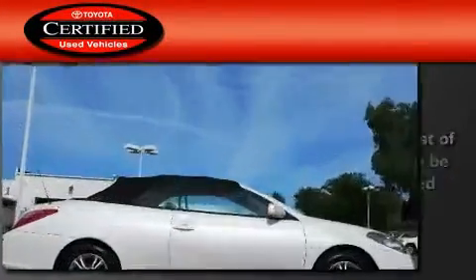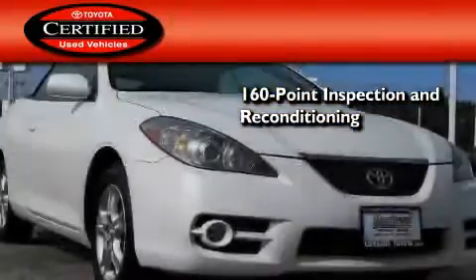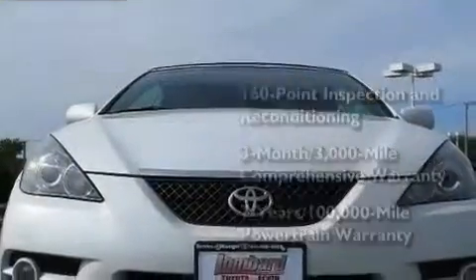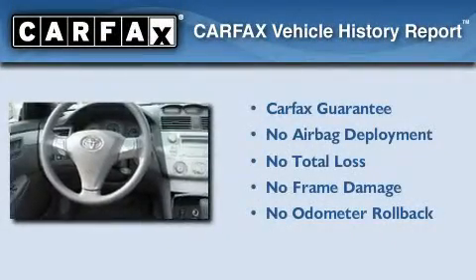Toyota certification includes a 160-point inspection and an extensive reconditioning process, plus a 3-month, 3,000-mile comprehensive warranty, and a 7-year, 100,000-mile powertrain warranty. Not to mention that this Toyota qualifies for the Carfax Buyback Guarantee.